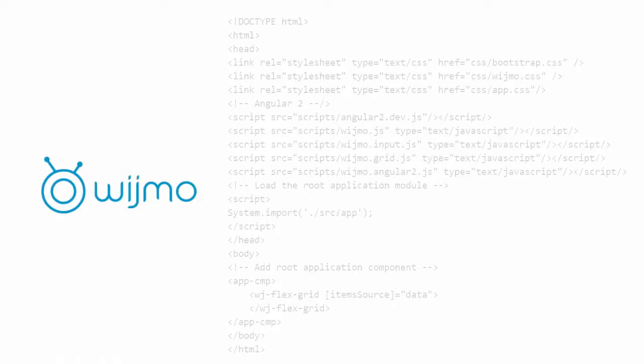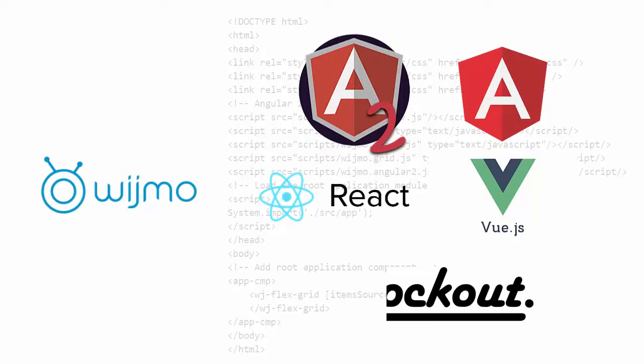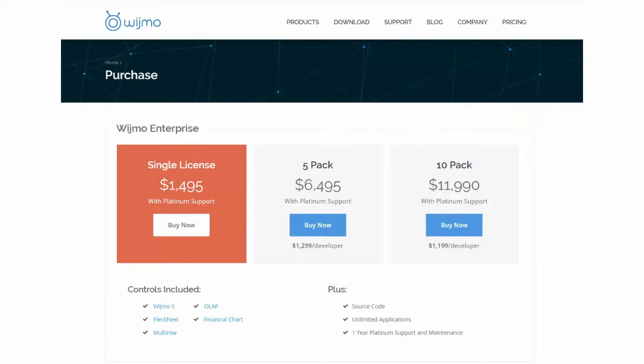In Wijmo interops news, we now support ReactJS and Vue.js, which brings our total offerings to Angular 2, AngularJS, Knockout, ReactJS, and Vue.js. In addition, customers of Wijmo Enterprise can now purchase team pack licenses.